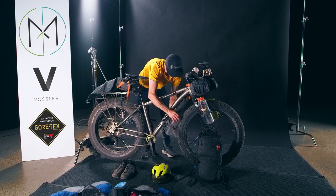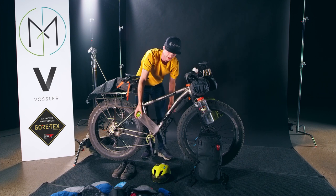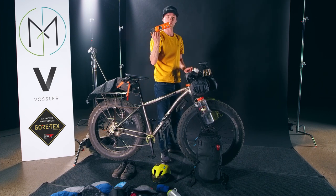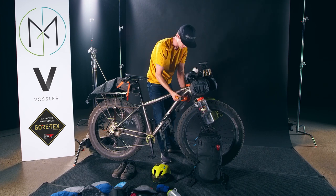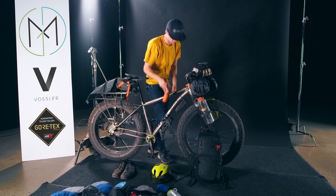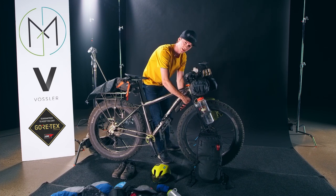Down here I have some hydration — got a Nalgene and some straps. Right here I have my bear spray, because I like to keep it handy. When you're riding along and you see something and you're like 'oh, a bear,' I always have bear spray or something to that effect.